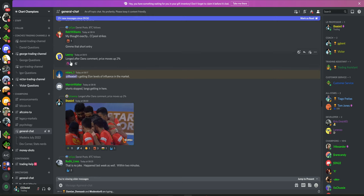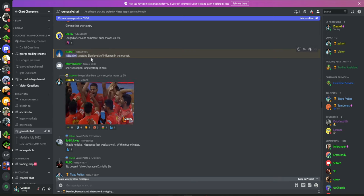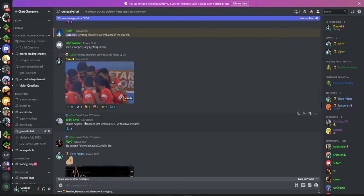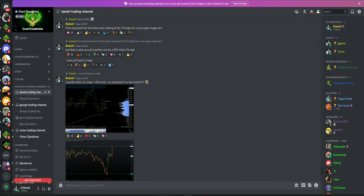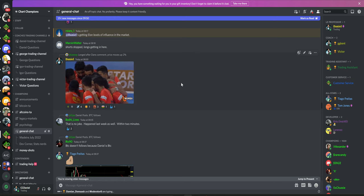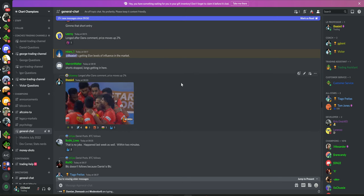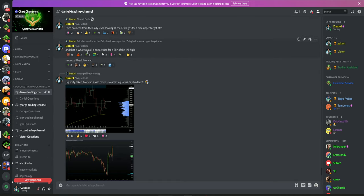I'm literally not joking — two minutes later the Bitcoin market pumped to the upside to take into that target. It's like someone saying they longed after my comment and price moved up two percent instantly — we're getting Elon Musk levels of influence in the market. This happened last week as well: within two minutes the market is moving exactly as I'm predicting. It's pretty nice right now.